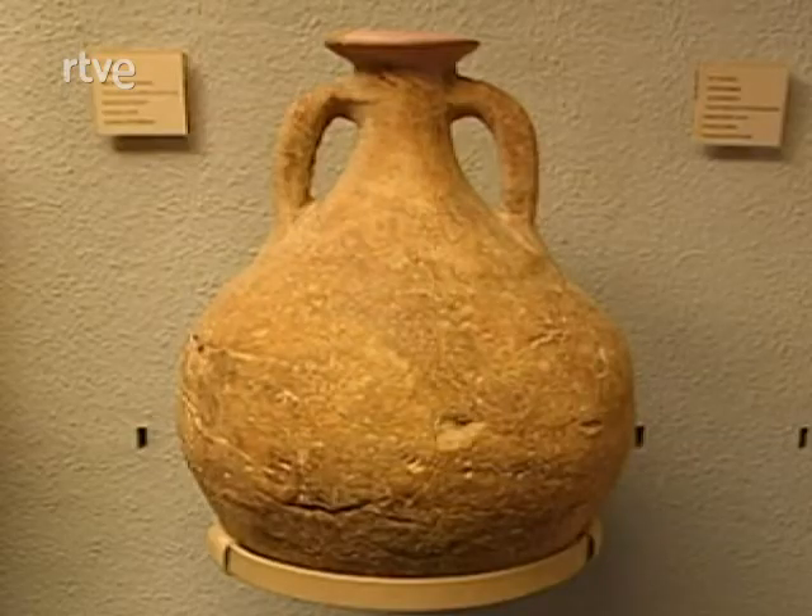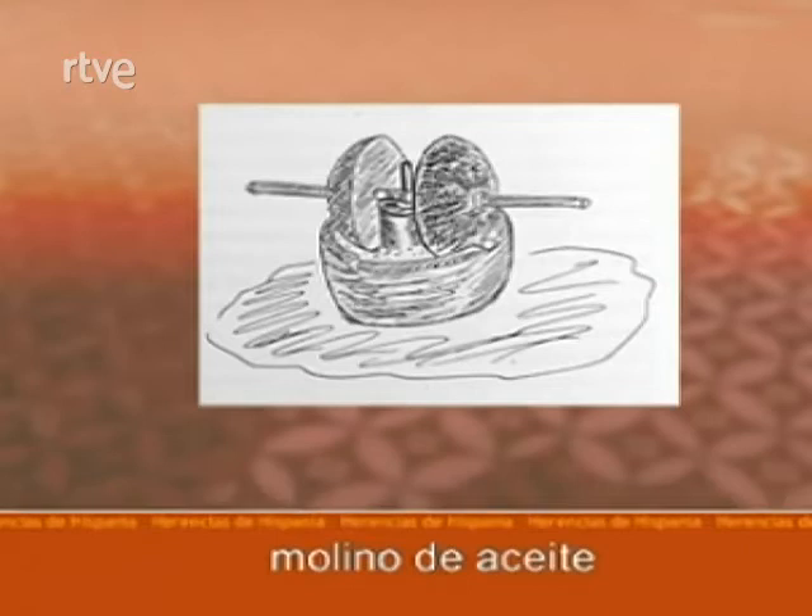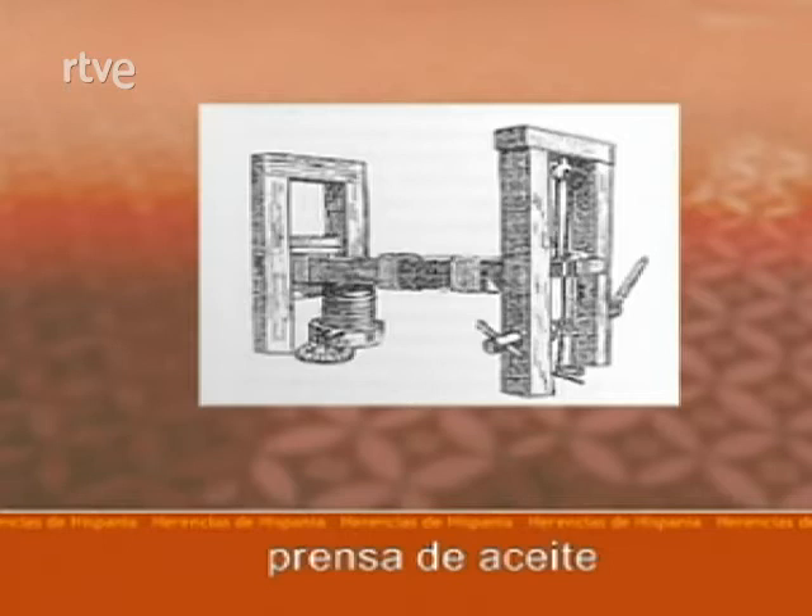El transporte marítimo, ya desde la antigüedad y naturalmente hoy día también, es mucho más barato que el transporte terrestre, por lo cual se buscaban las vías más próximas al mar para embarcar esos productos y llevarlos hacia Roma. Hispania fue un gran productor de aceite en la antigüedad; este aceite se producía sobre todo en la Bética, en lo que es hoy Andalucía, y salía por los puertos mediterráneos con destino a Roma.